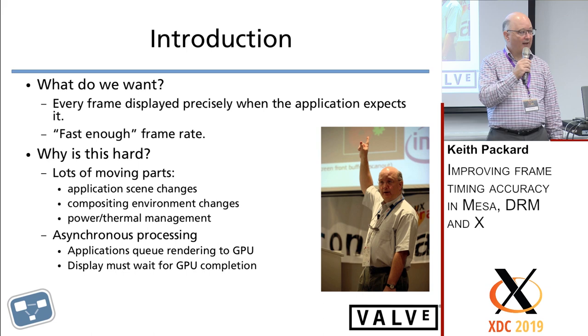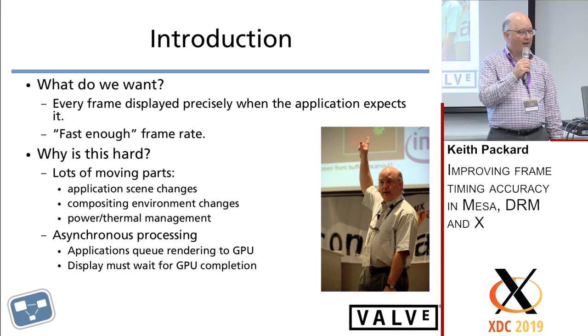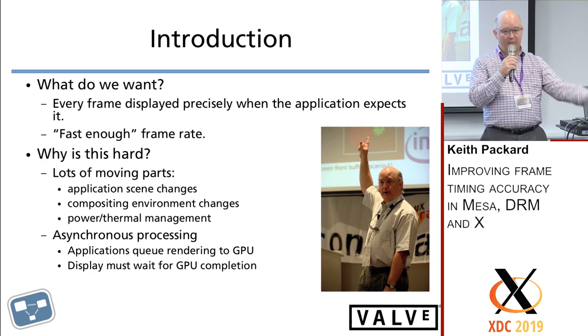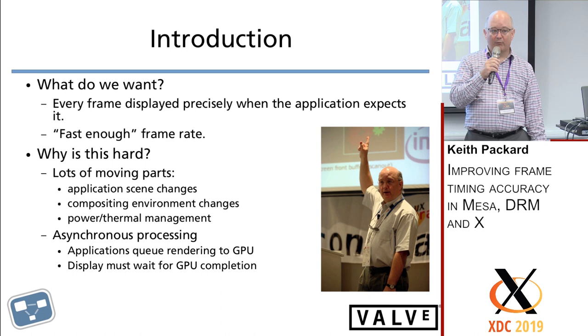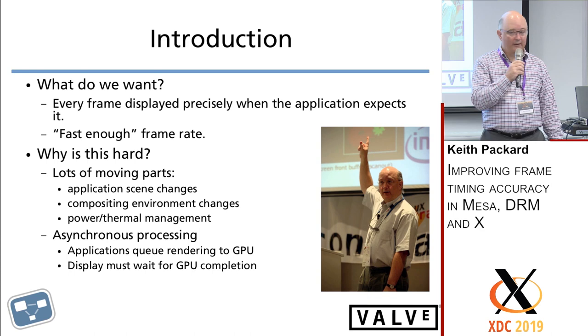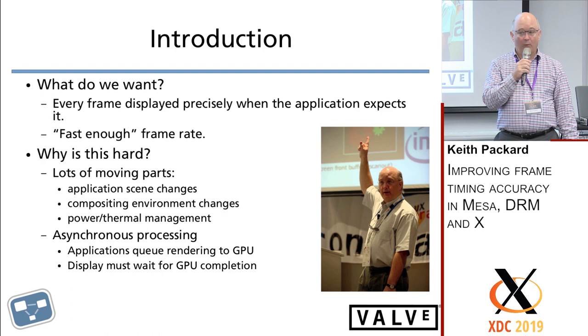Typical VR headsets these days are 90 or 120 frames per second. Why is this hard? There's a lot of moving parts. You have applications doing complicated rendering, compositing environments — the presentation of the application to the user — and in a lot of mobile environments, we have power and thermal management issues. I've been working within the Khronos Vulkan SI group, talking to colleagues working on Android and Windows environments.